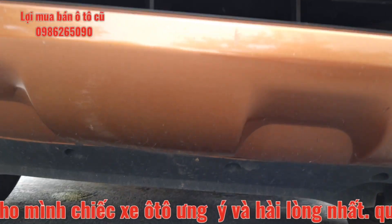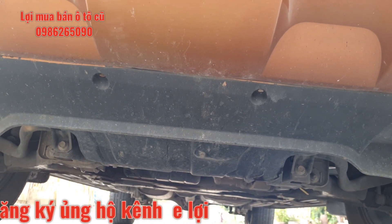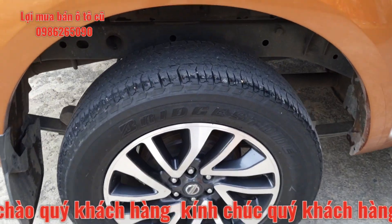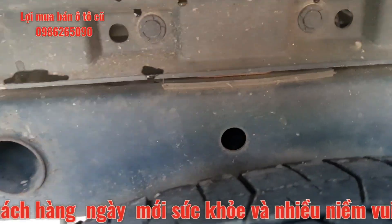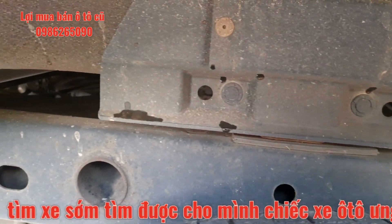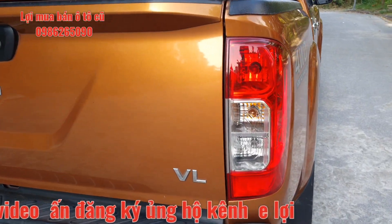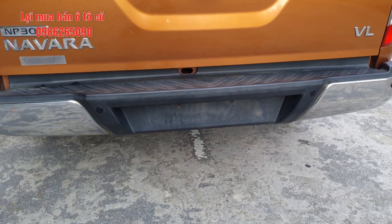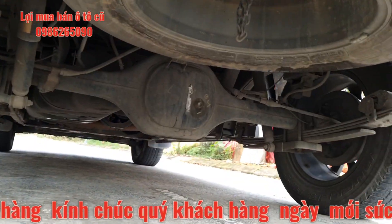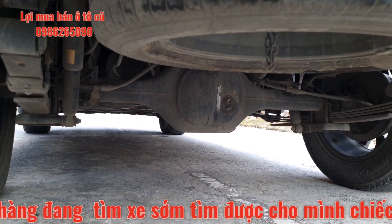Đây là toàn bộ phần gầm chiếc xe. Phần gầm khô ráo và sạch sẽ, không đi công trường nên phần gầm cực kỳ đẹp. Địa chỉ cửa hàng em Lợi là 1019 đường Quang Trung, Hà Đông, Hà Nội. Sát-xi gầm không có dấu hiệu bị cắt nối, không bị mục mọt. Sau 5 năm sử dụng mà chiếc xe nguyên bản hết toàn bộ. Đèn hậu, cản sau và camera lùi đầy đủ nguyên bản. Em Lợi đã chạy thử, phần gầm khá chắc chắn và ổn định.